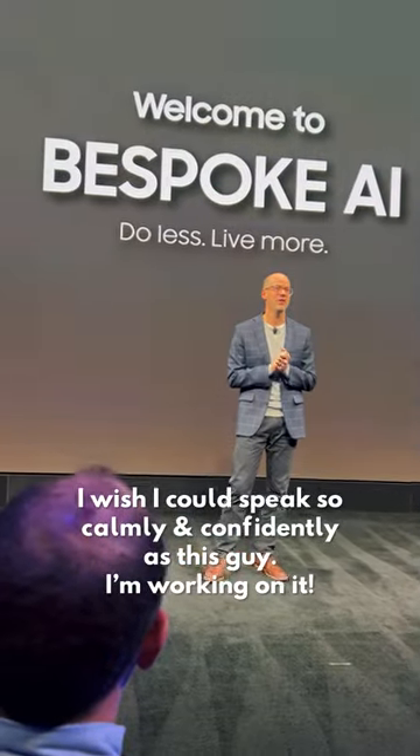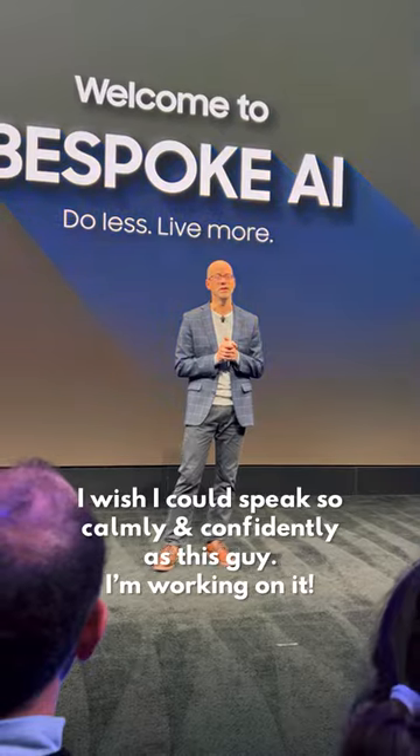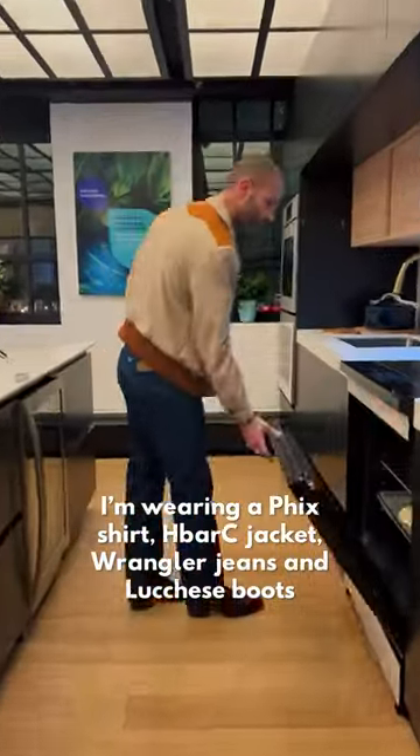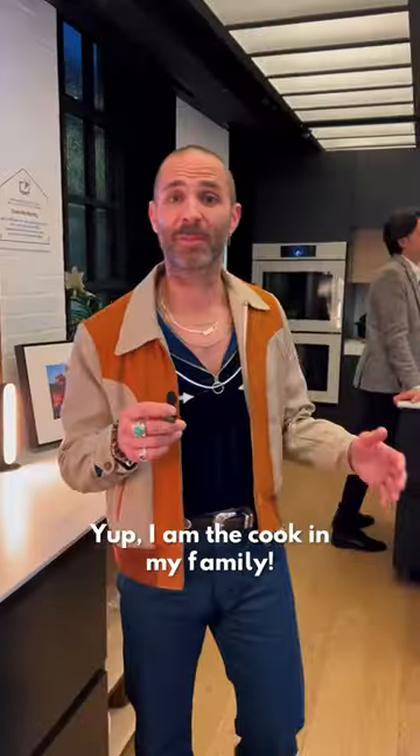We're about to get a little presentation from the Samsung execs: 'We are delighted to have you here tonight as we unveil our collection of new AI-powered Bespoke home appliances.' After that, we did a quick walk around and got to experience some of Samsung's interactive product demos.